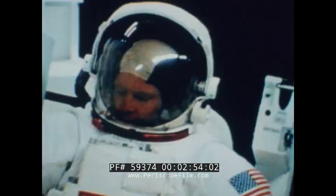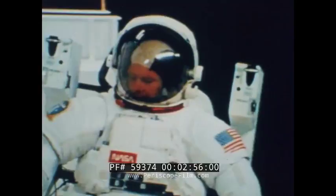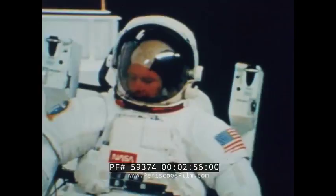Powered by 24 nitrogen jet thrusters, the MMU is a self-propelled backpack that gets an astronaut and his tools quickly and efficiently from one place to another. On the simulator at Martin Marietta's Denver Space Center, the astronauts mastered the MMU in less than 18 hours.